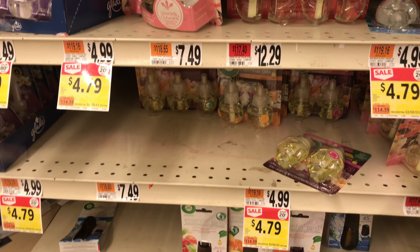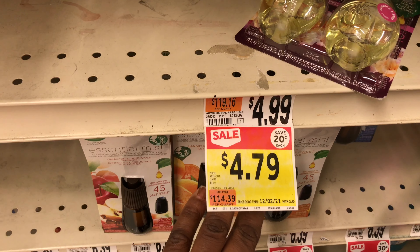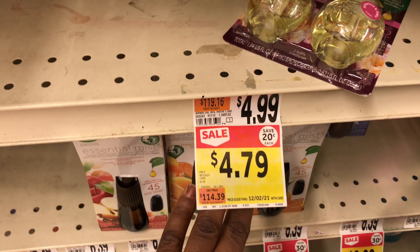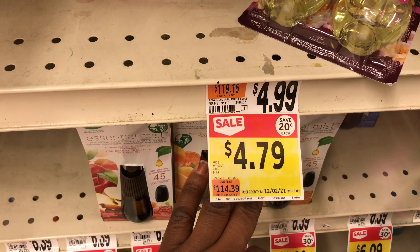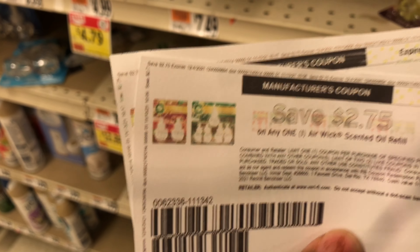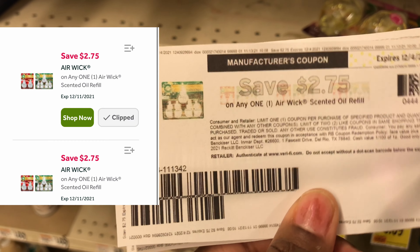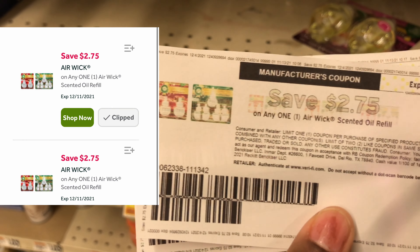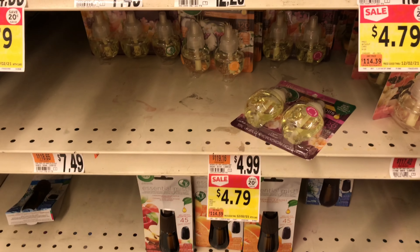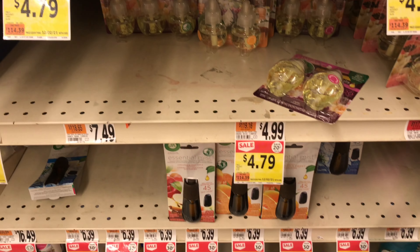My next deal is on the Air Wick products — the 2-in-1 ones are priced $4.79. I'm picking up two because I have two different digital coupons. My total for two will be $9.58. I'm going to use two printable coupons from Coupons.com plus two digital coupons — that gives me a negative $1.42 for two Air Wicks. Amazing! Make sure you have something else inside your transaction to cover the overage.